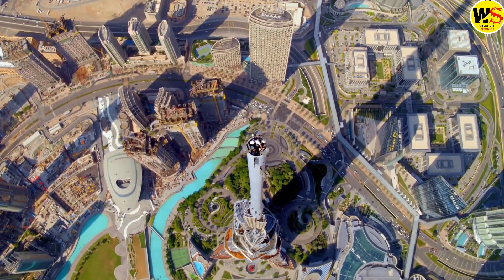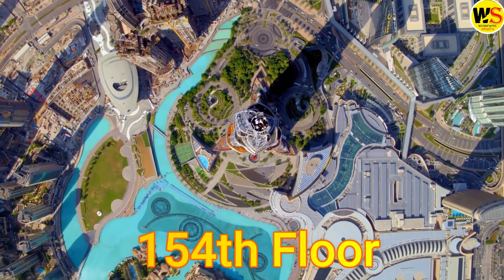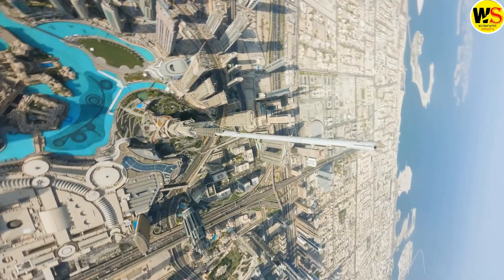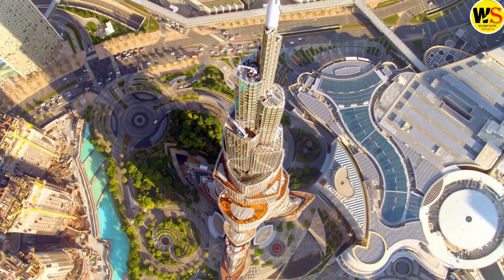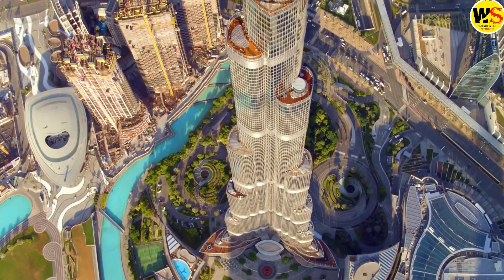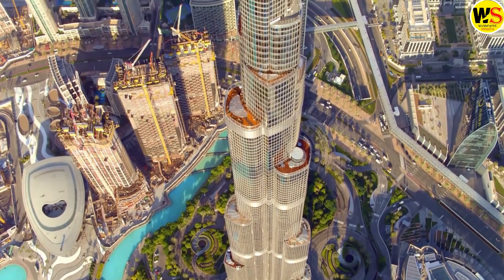The 154th floor is the final accessible public floor, located at 585 meters. From here, the spire commences and rises to culminate at the very top of the Burj Khalifa. Within the spire, floors have been built from the 155th to the 163rd floor. However, it is astonishing to note that these floors are entirely uninhabitable.